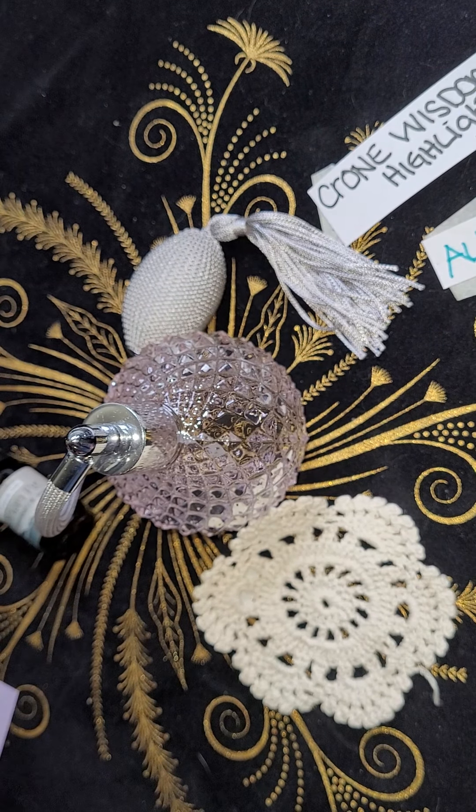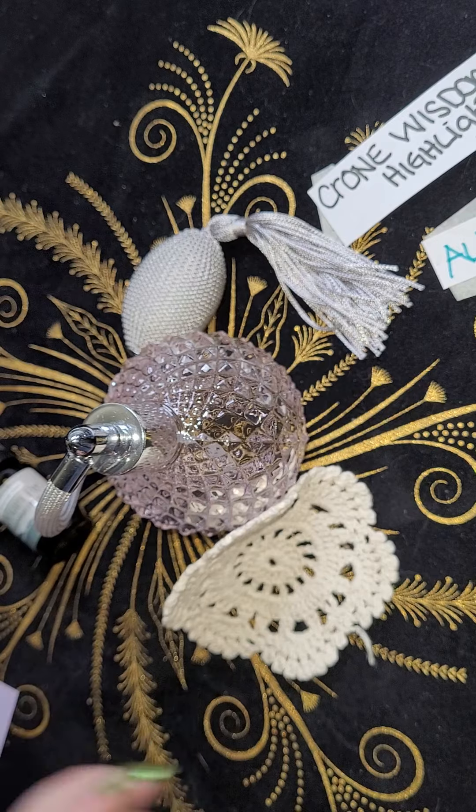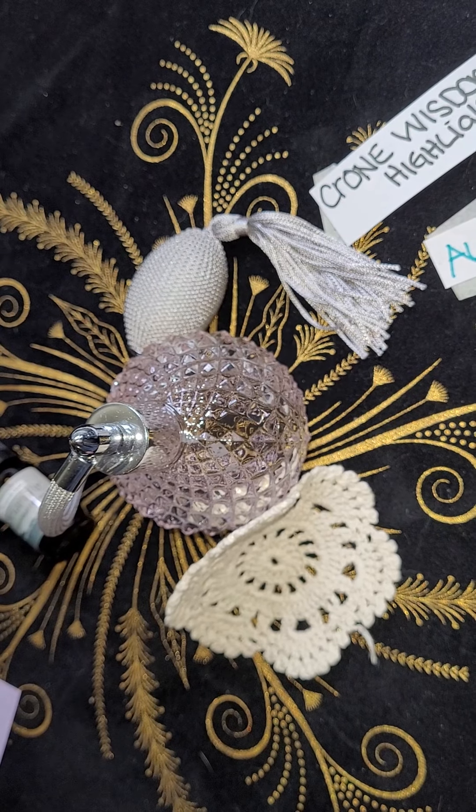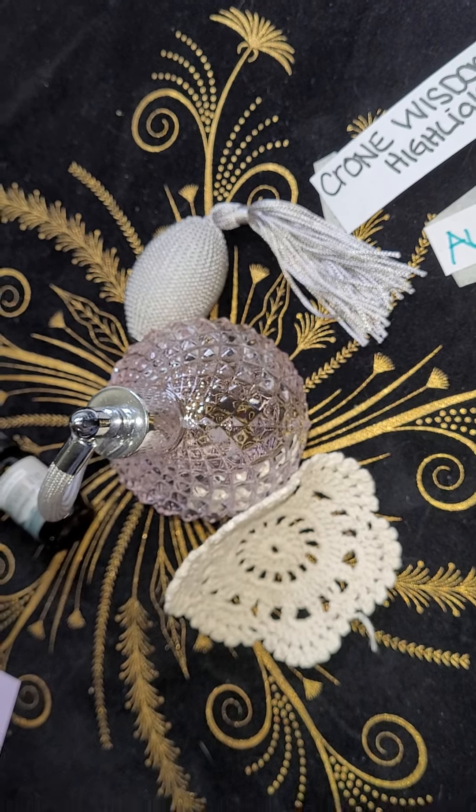Did I miss anything? Nope — perfume bottle, tea, oil, lace doily. We have everything in the box. Thank you for joining me. Blessed be. Have a wonderful day.